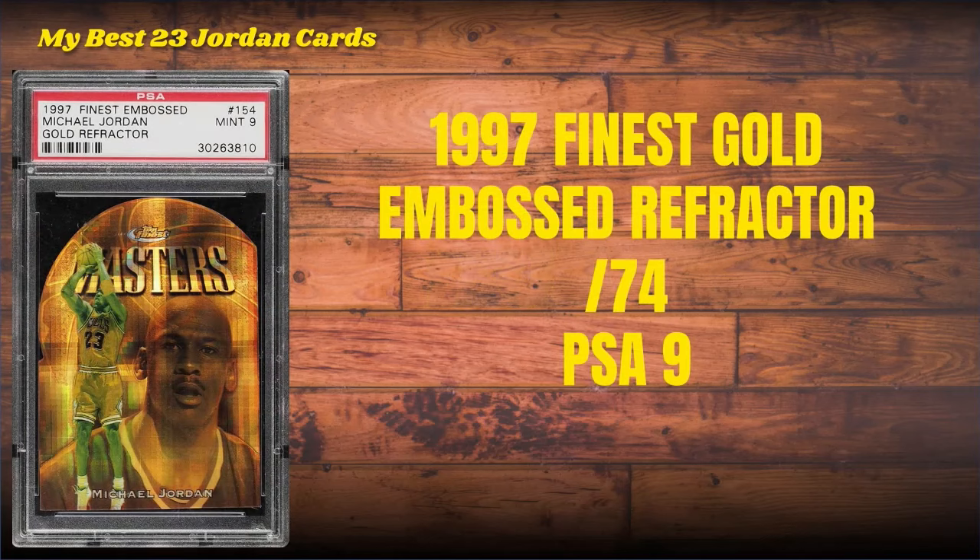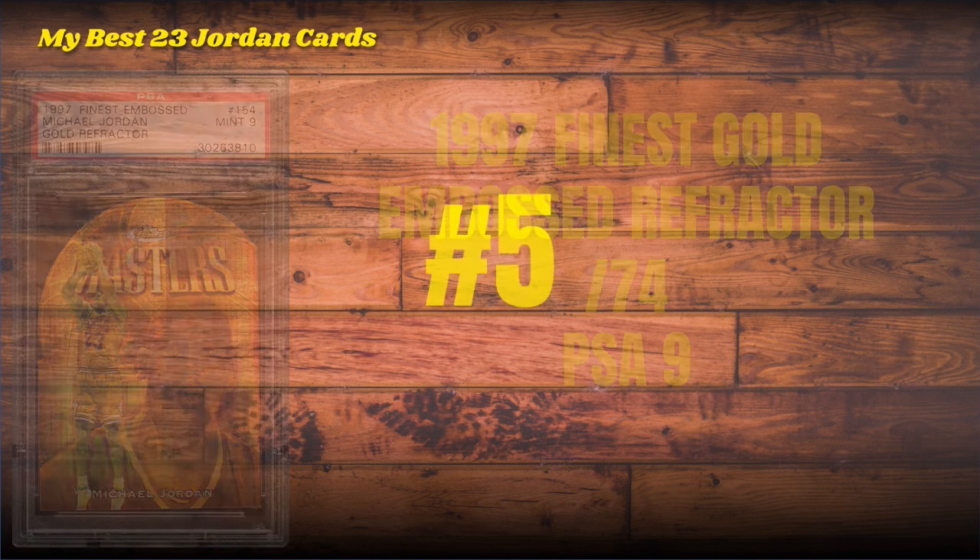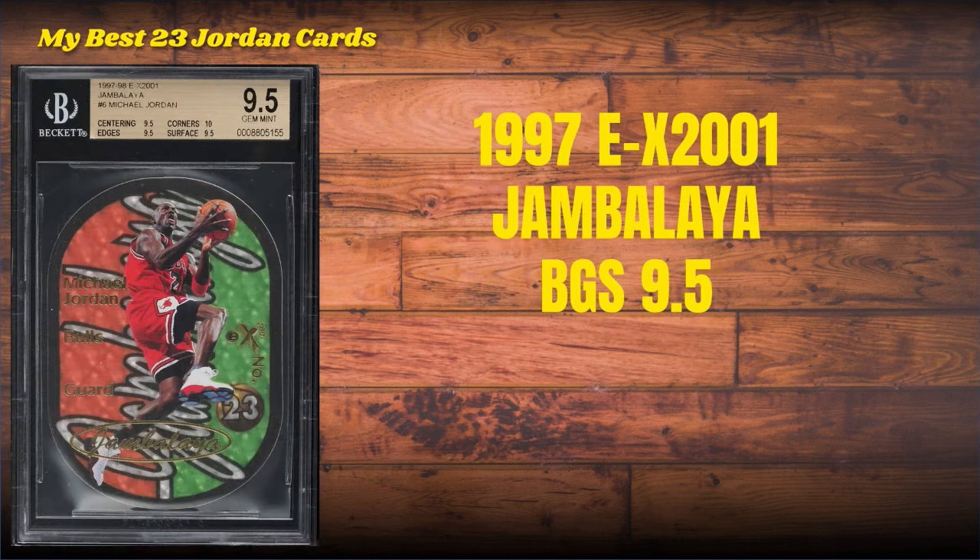You'll find that in tier one. Number 6 on the list — tier one from here on out, guys — the 1997 Finest Gold Embossed Refractor, the GER as they call it in the Jordan community, serial numbered to only 74. It's got a little bit of greening but I've seen a lot worse, and it's a PSA 9 copy.